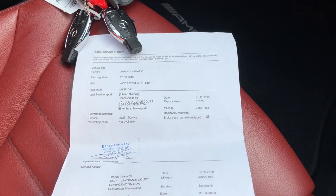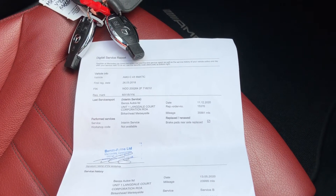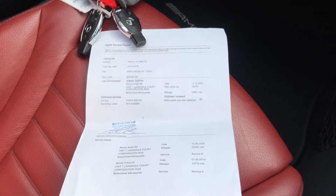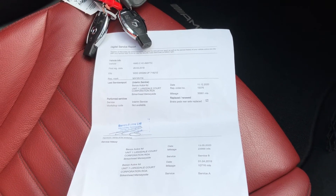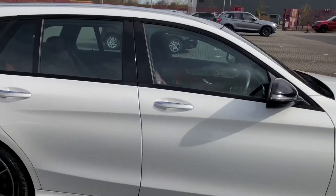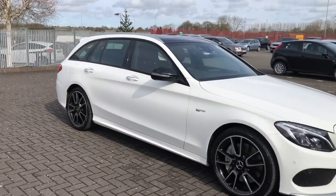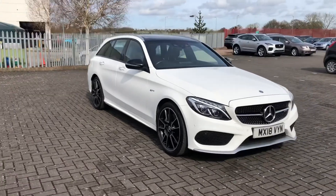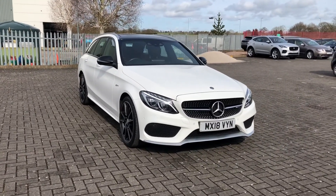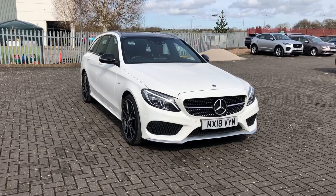This car also comes with two keys as well as a full service history, so you know it has been completely taken care of. With two keys, more than one person can have access to the car at any time. That was the Mercedes-Benz C-Class AMG, now available at Stafford Motor Match. If you'd like to find out more, give us a call on 01785 218 297.